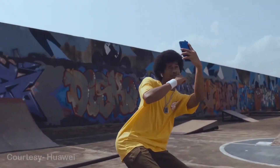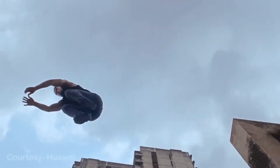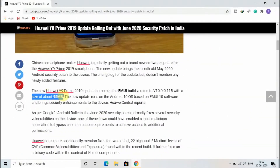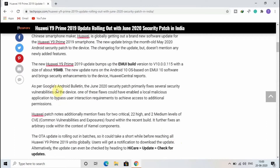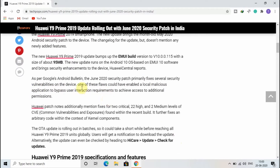The new update brings the May 2020 Android security patch to the device. The changelog for the update doesn't mention any newly added features. The Huawei Y9 Prime 2019 bumps up to EMUI build version 10.0.0.115 with a size of 95 MB, running on Android 10 OS based on EMUI 10 software and brings security enhancements.